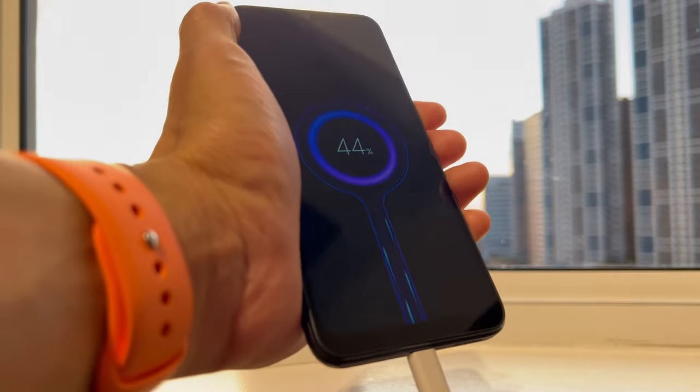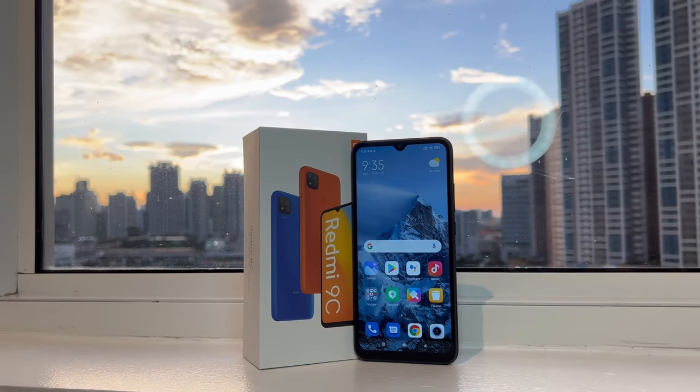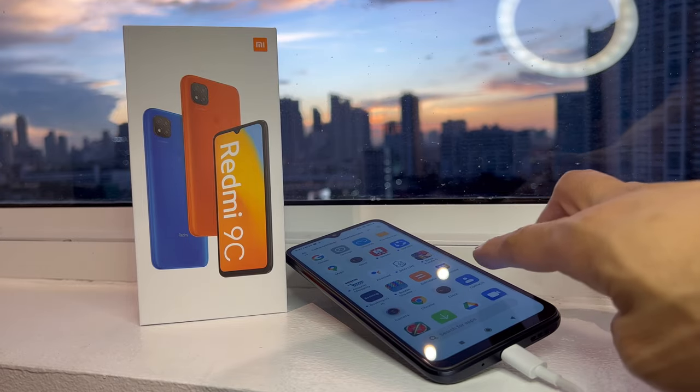Moving on to its battery — it is equipped with a 5000mAh battery. It's large for a phone of this size and should easily last you a full day on a single charge.